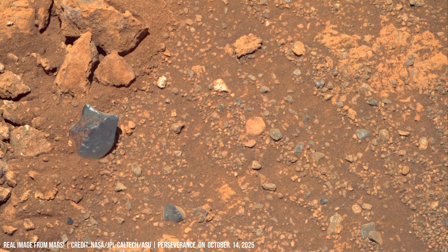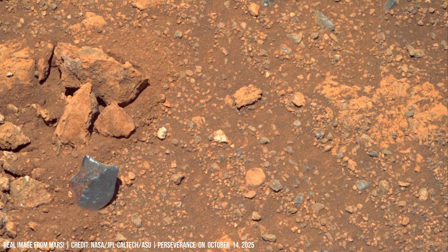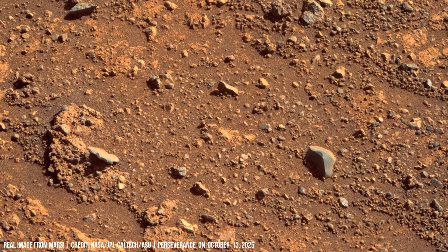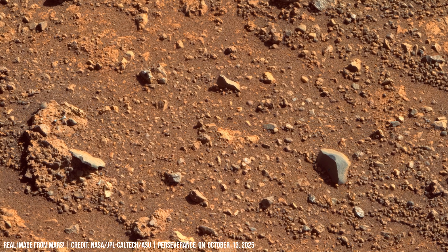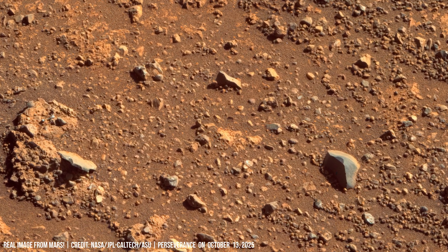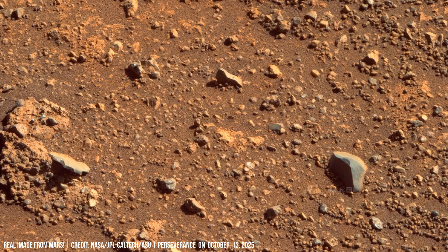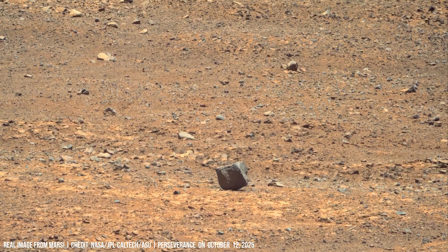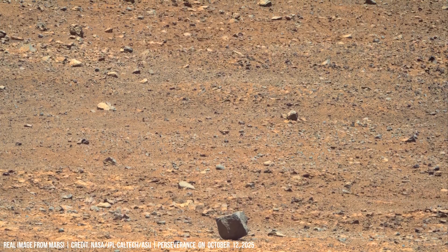The landscape reveals a history of significant fluvial processes on Mars and wind erosion, suggesting ancient lake beds. Ejecta boulders litter the foreground — relics of a major impact.